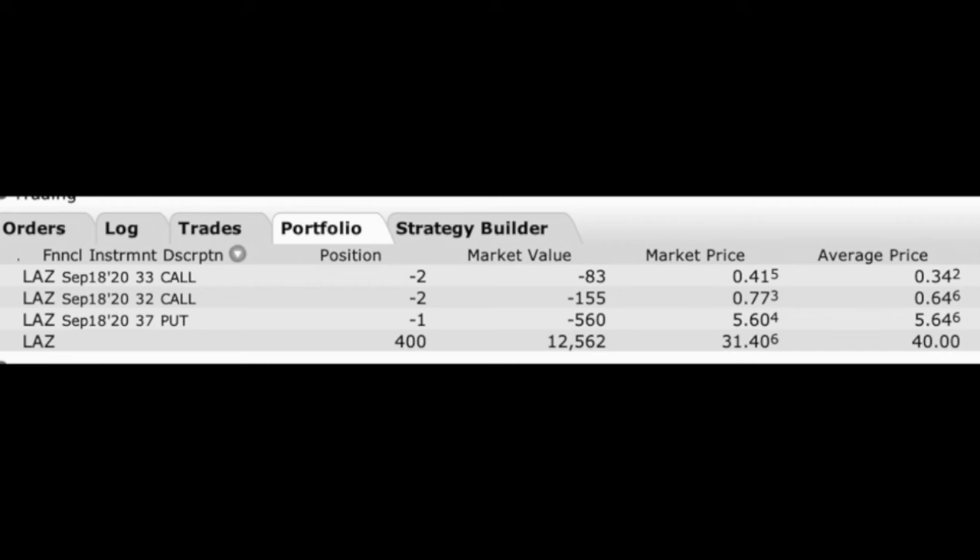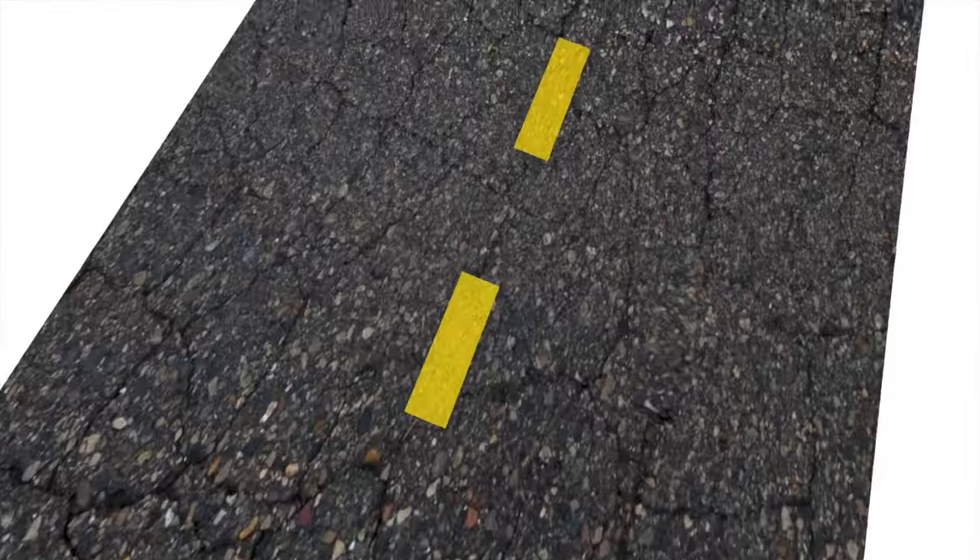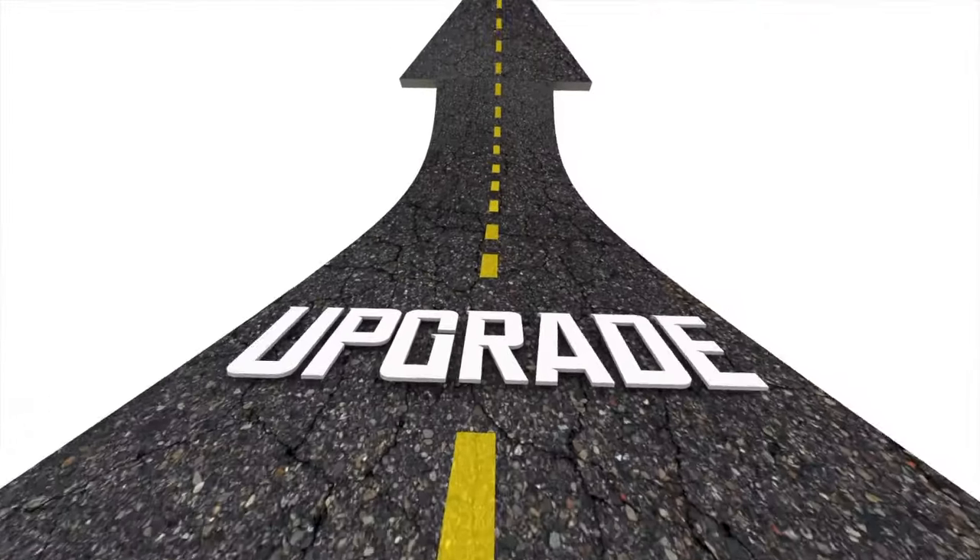Here you see my current position in Lazard, ticker symbol LAZ. Let's focus on the covered call portion of my position. I was assigned 400 shares of Lazard several months ago in May at the $40 per share price. The stock price has come down some, but that doesn't really bother me — I really like the company and I'd like to own it for the long term. But I want to do better than just the current 6% dividend, so we've been selling covered calls against our position.